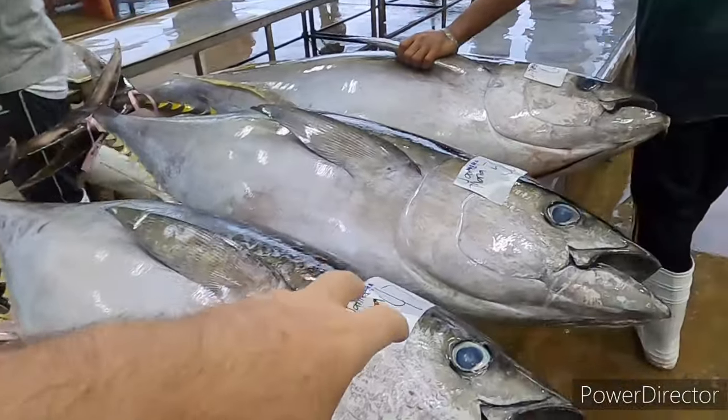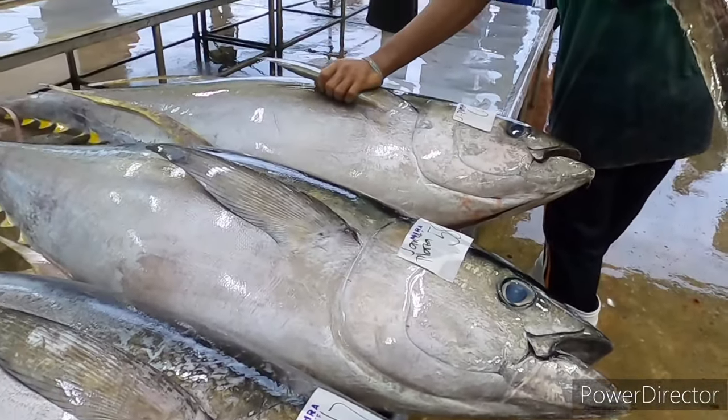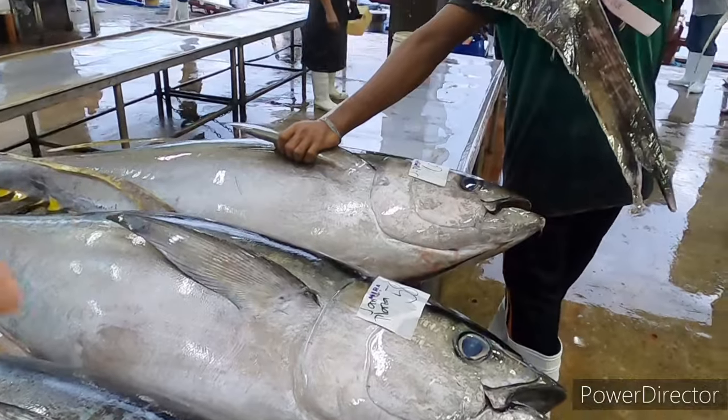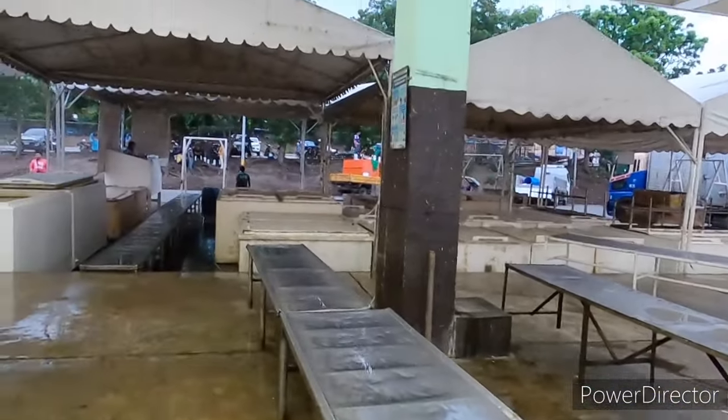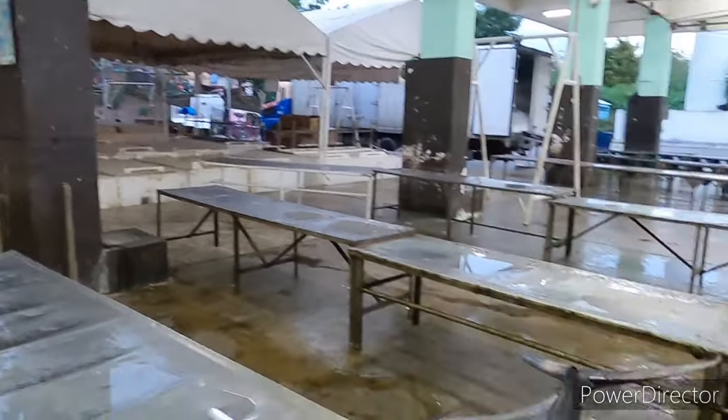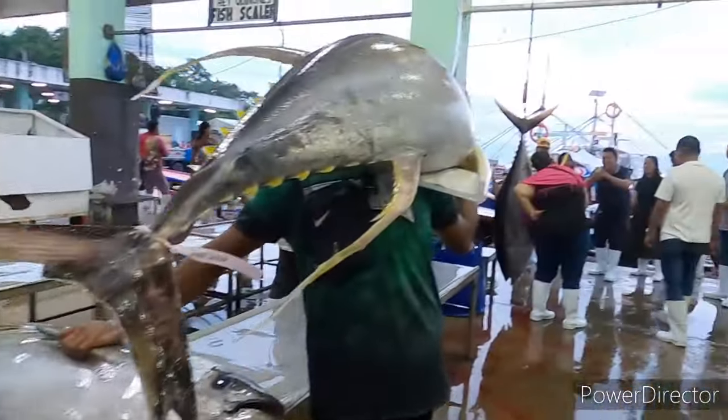So they get the sticker on it and then they will be checked. These fish aren't fresh - they're coming out of the freezers over there. They've been kept overnight from yesterday's catch that hasn't been sold.